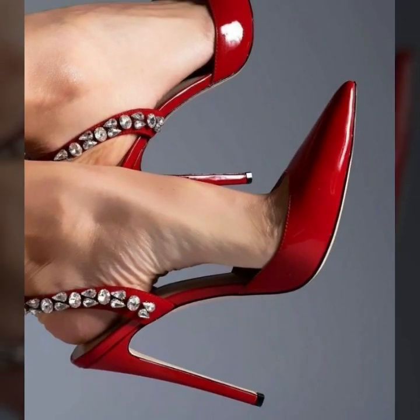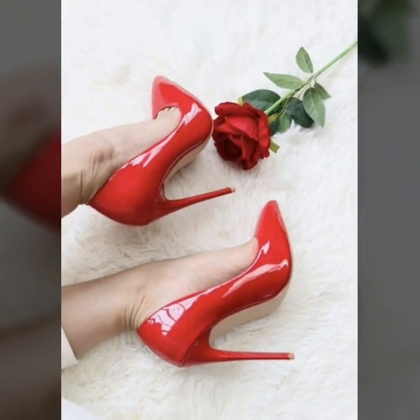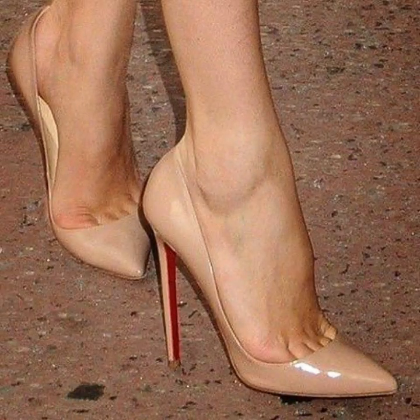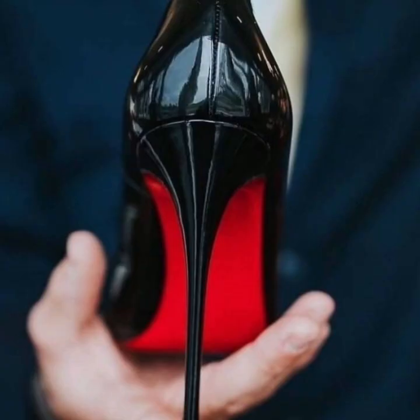Subscribe to my YouTube channel and press the bell icon. After clicking the bell icon you will get notifications of all my videos and you will never miss any videos or any collection on my channel. Top trending and stylish modern pencil heel pumps designs.